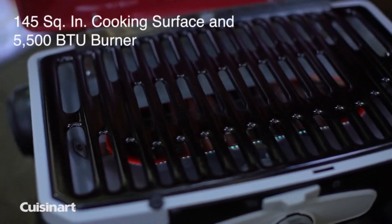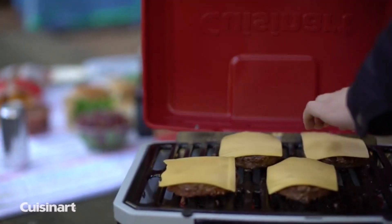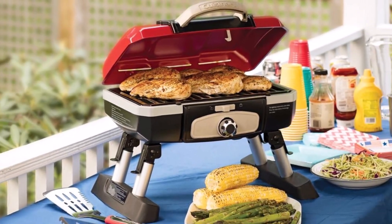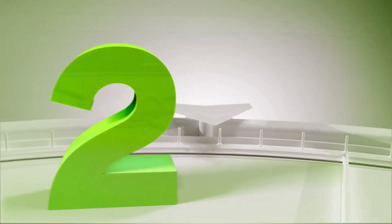What we like about it: It incorporates a porcelain enameled grate, features a 145-square-inch grilling surface, encompasses a folding table base, comprises an even heating grate, and contains a spill-resistant drip tray and lid latch.